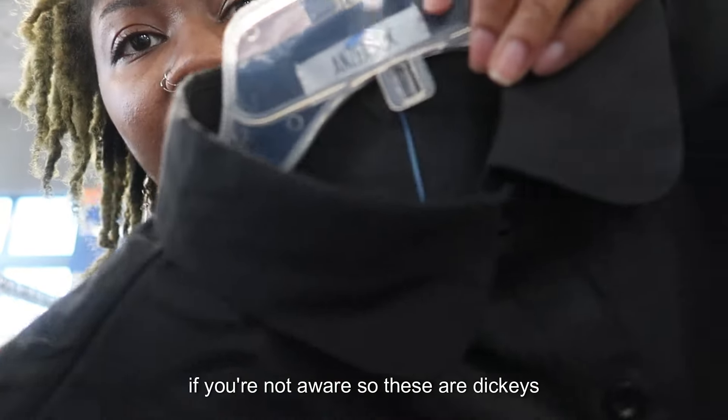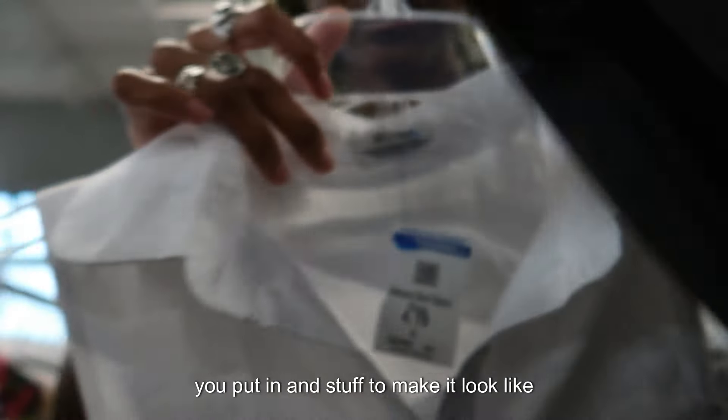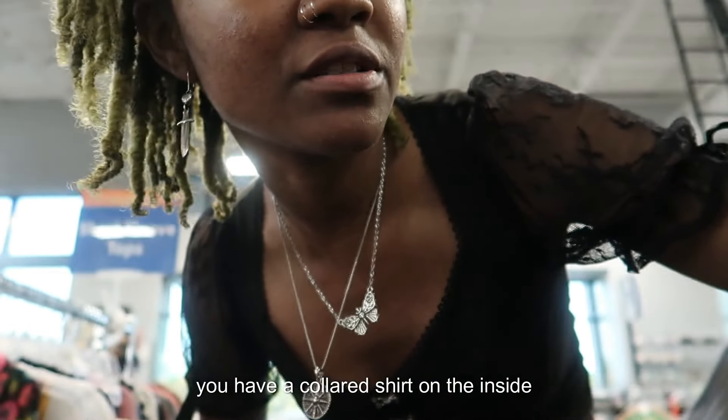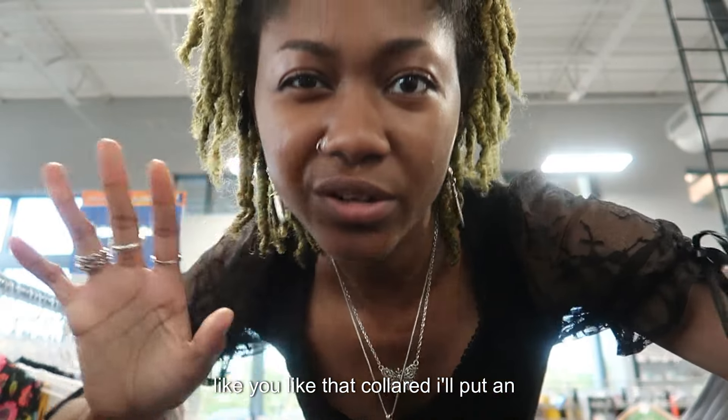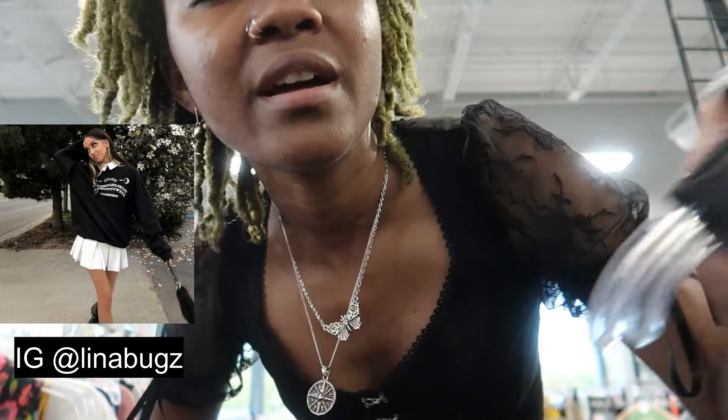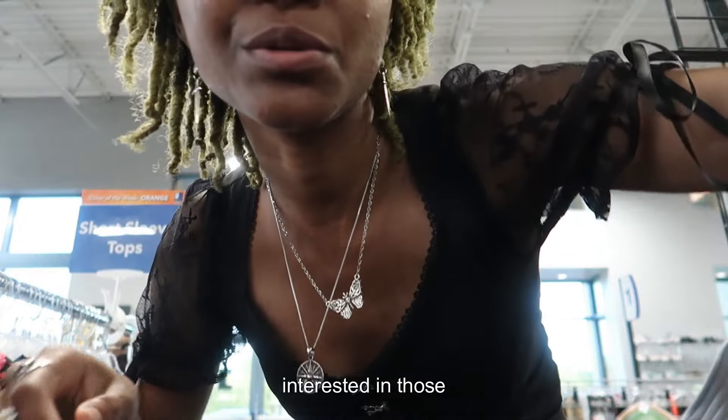If you're not aware, these are dickies — they're like small little inserts that you put in the collar of a shirt to make it look like you have a collared shirt underneath. Great if you want that collared look. I'll put an example on the screen. I just found them in both white and black — I'm interested in those.